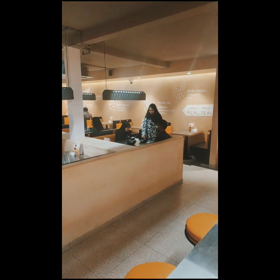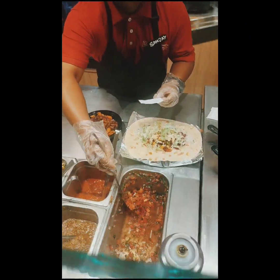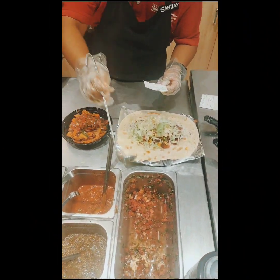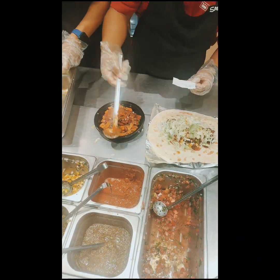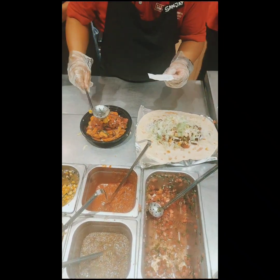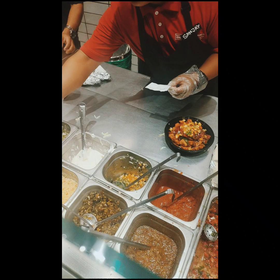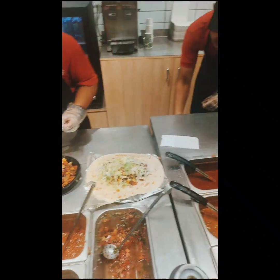What truly sets this place apart is its innovative presentation. Each element of the meal is served in a distinct bowl, creating a visually appealing and organized way. From the rice bowl to the curry dish, and even the array of vegetables and spices, everything is thoroughly separated.